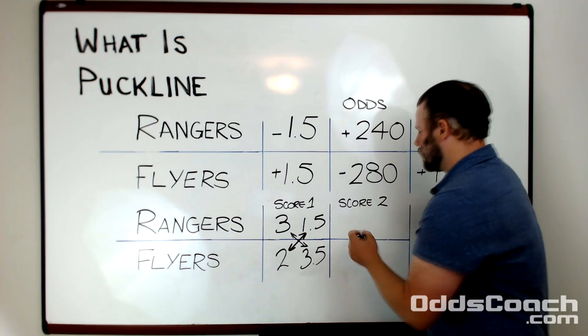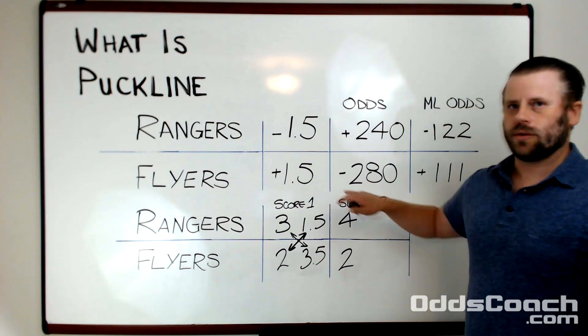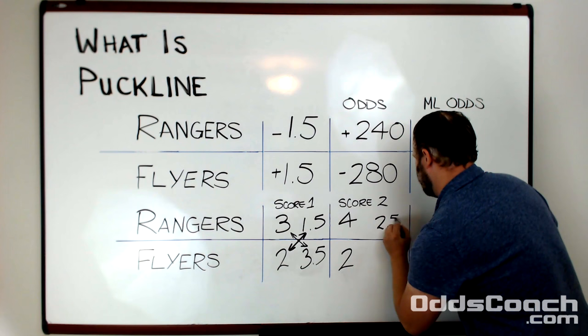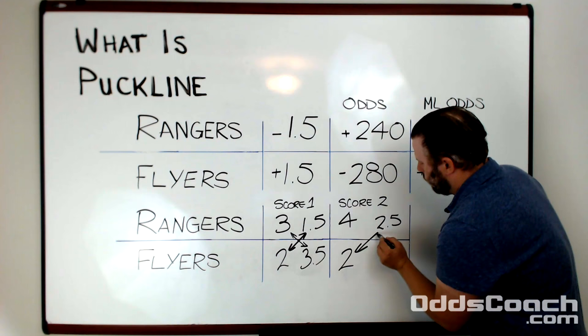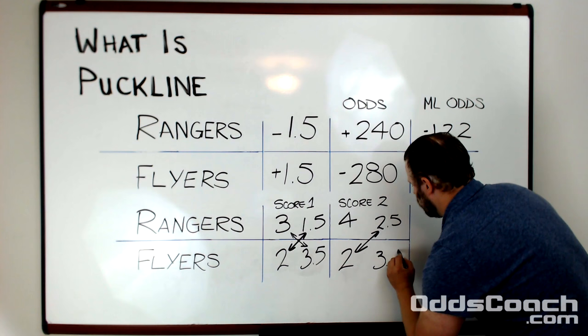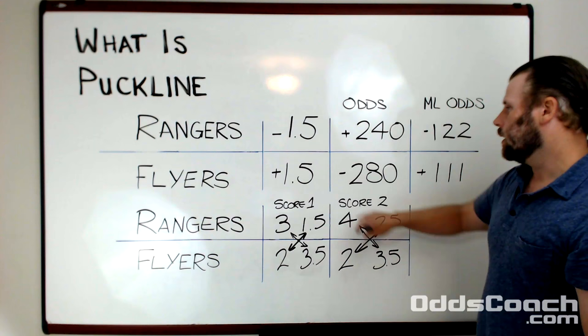Now imagine the score was 4-2 for the Rangers. On the puck line you subtract one and a half goals, which gives you 2.5 — your puck line bet on the Rangers is going to win. On the other side, adding one and a half goals to the Flyers final score only gives you 3.5, so the Flyers lose by a half point and you're going to lose your puck line bet.